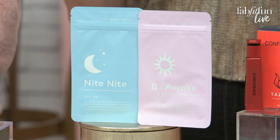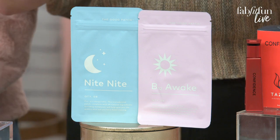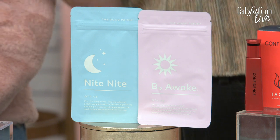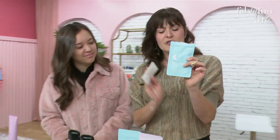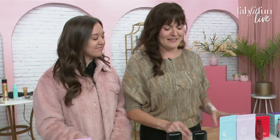First off, we have two products from The Good Patch. The packaging is so adorable — it's an amazing gift. We have the Night Night Patch, which uses melatonin to help you sleep, hops — the biggest ingredient in beer, obviously beer helps you sleep — and valerian root, to naturally soothe you to sleep. It comes with eight patches. You just put it on anywhere on your body where you can see your veins so it absorbs faster — like your wrist. I have problems sleeping, so I'm going to try this out tonight.